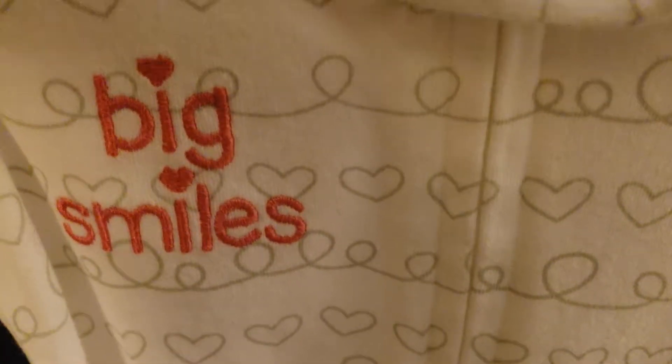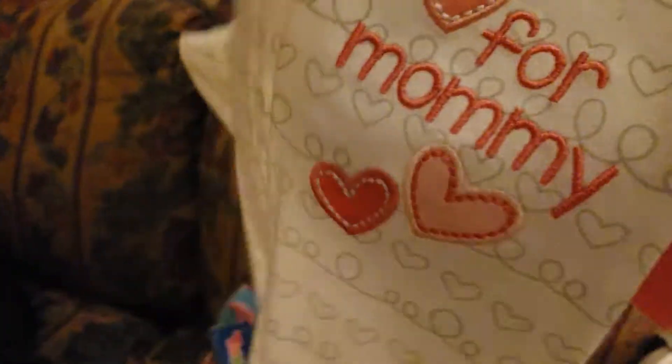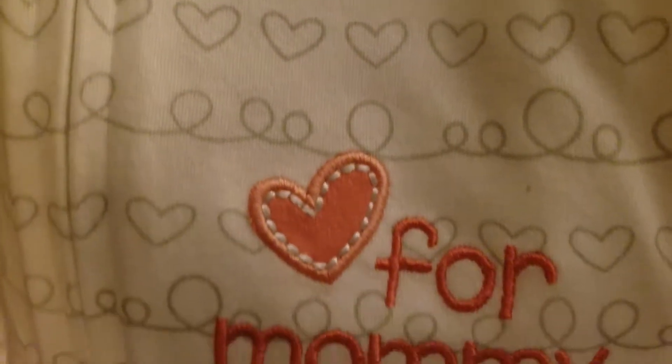With dots over the eyes, and hearts. And it says 'For Mommy.' It's got some little curlicues on there and some little hearts in gray.